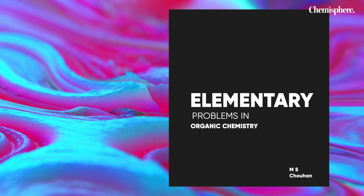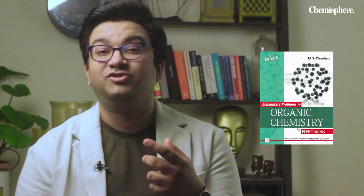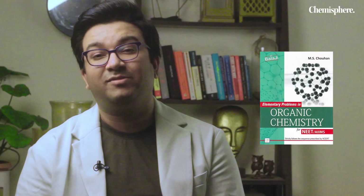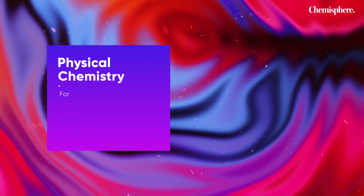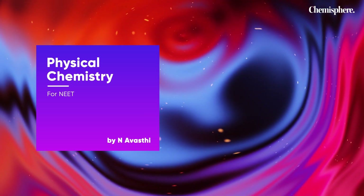Another honorable mention is Elementary Problems in Organic Chemistry by MS Chauhan. This is one of the greatest books out there, with problems of almost every combination. If you go through this book you will have a great grasp on organic chemistry right from the basics. As the name suggests, it starts from elementary problems and goes all the way up to advanced level problems. Another honorable mention is Physical Chemistry by Narendra Avasthi, which has really good choices of problems including conceptual as well as numerical problems.